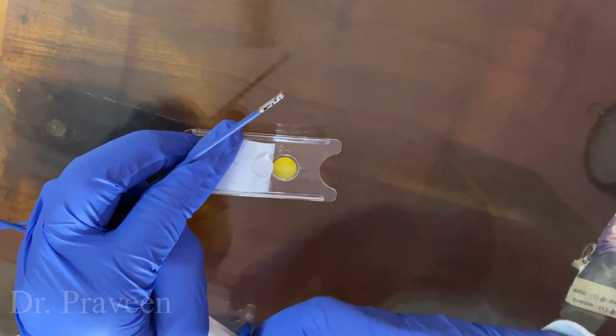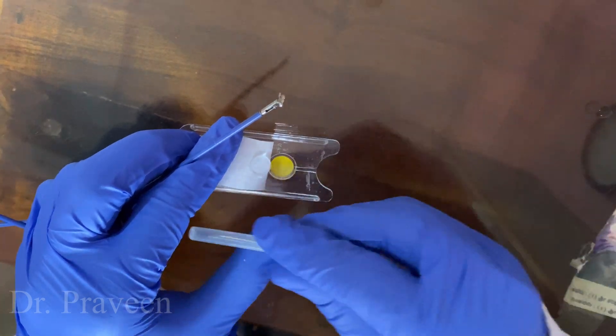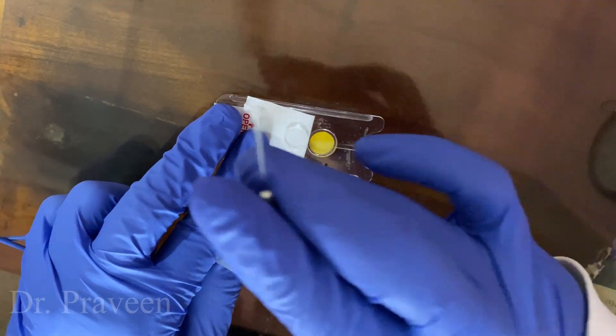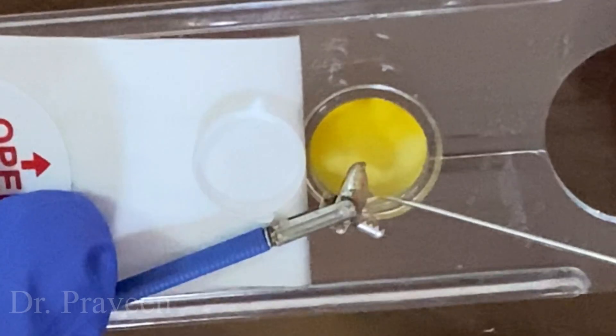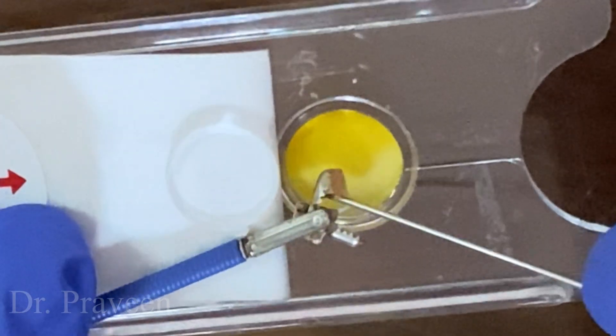Here, a small piece of gastric mucosa is taken and placed over the RUT test kit and observed for the color change on the kit. The reading has to be taken within three hours after the test, and this indicates the presence of H. pylori infection.